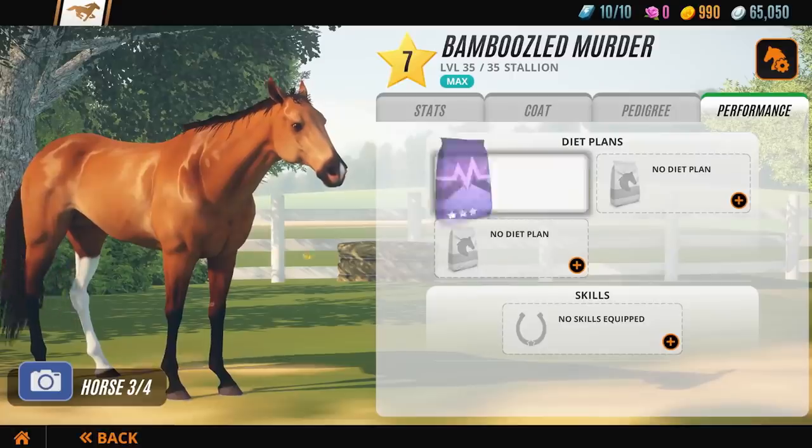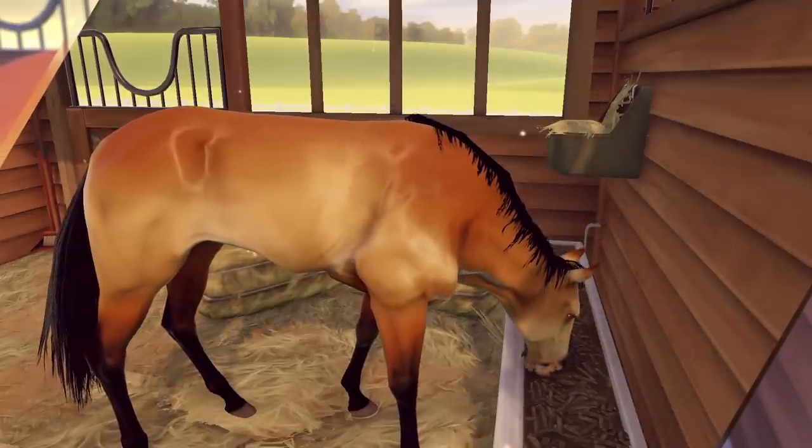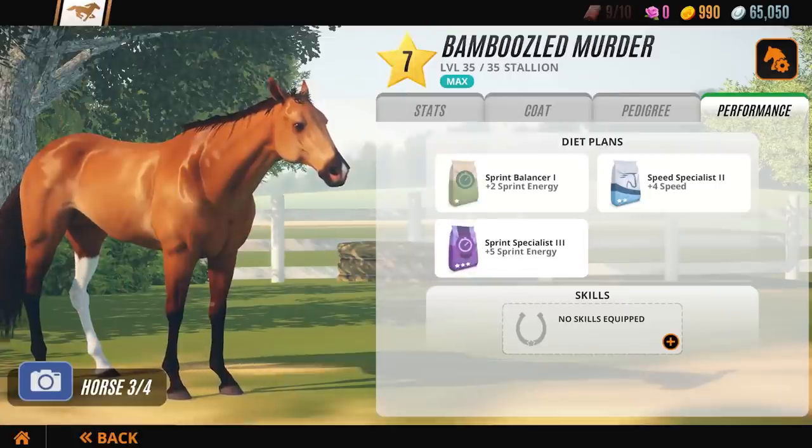Plan carefully, as once you add a diet plan to your horse, it can't be removed, but only replaced with a new diet plan. Every week the market will have different diet plans in stock, with a variety of rarities, so check back regularly to find the perfect plans for your horses.